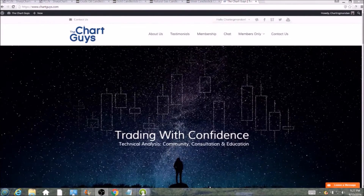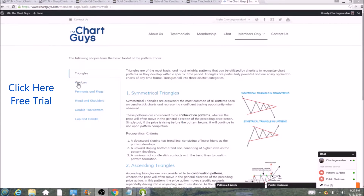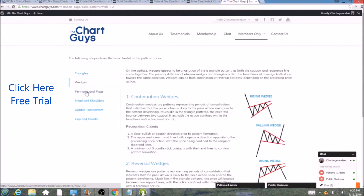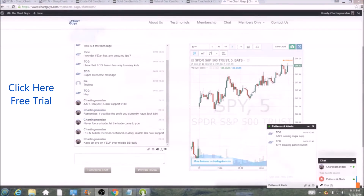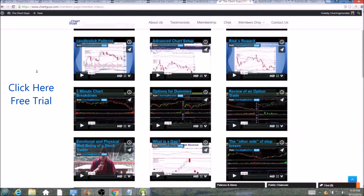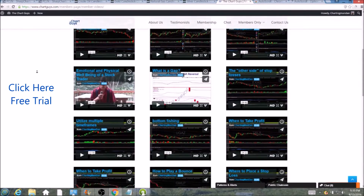Hi, this is Charting Man Dan of TheChartGuys.com, home of Technical Analysis Education. Click the link for a free week trial, no credit card required, and gain access to our multiple live broadcasts daily, community chat room, educational videos, nightly watch lists, and more. Invest in your education and future, and join the community today.